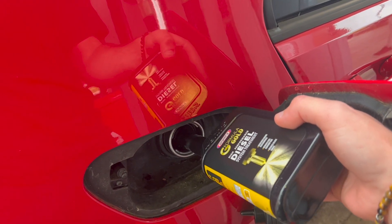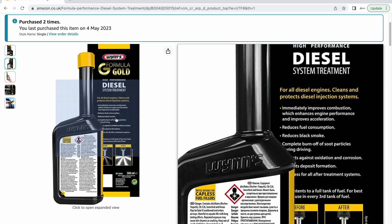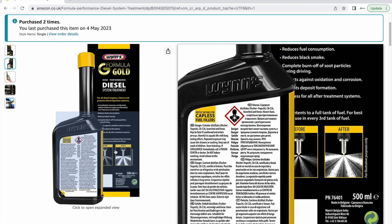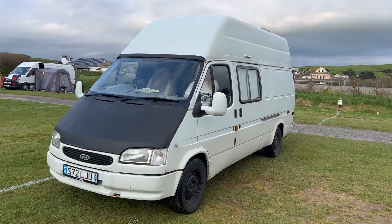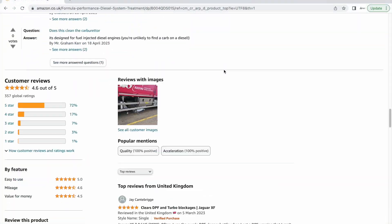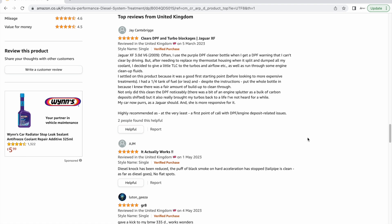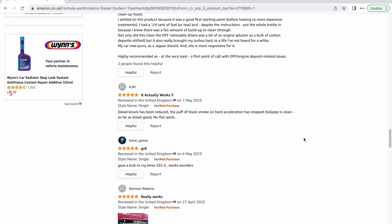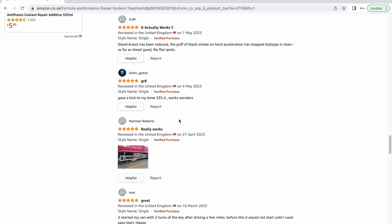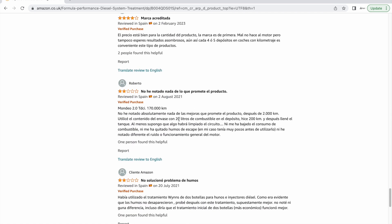I added the entire 500ml bottle of the diesel system cleaner and then topped it off with diesel. This entire bottle treats up to 60 litres. It was based on good Amazon reviews that I wanted to try this product out, so I went ahead and purchased two bottles — one in my van and one in the car. I noticed a massive difference with the van, being an older style engine with a mechanical fuel pump. The injectors are the originals so they've probably got a lot of build-up. With this diesel treatment it will hopefully clean the injectors and restore the spray pattern for better fuel consumption. On a typical run in the van I'd end up with a black bumper from soot out of the exhaust, but after using the fuel additive I had a clean bumper. So it's definitely doing something.